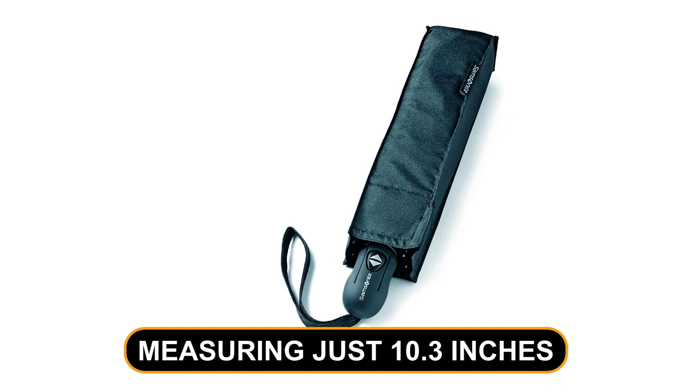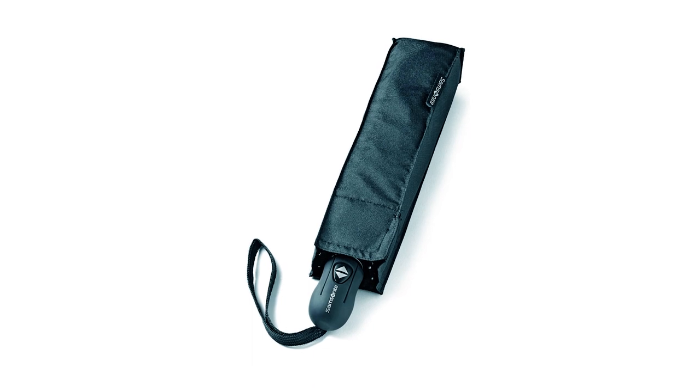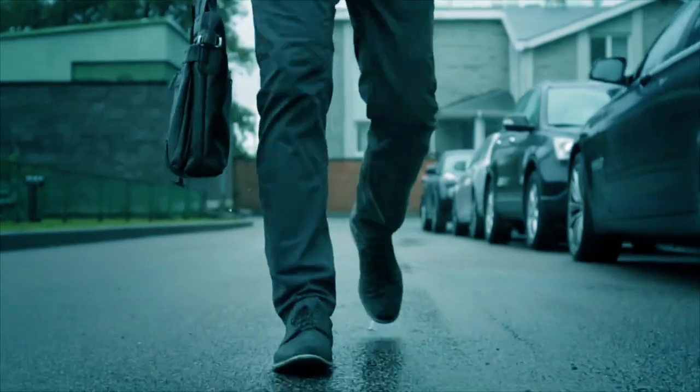Measuring just 10.3 inches when folded and weighing a mere 8.1 ounces, this umbrella is compact and lightweight. It easily fits into your bag or briefcase without adding unnecessary bulk.